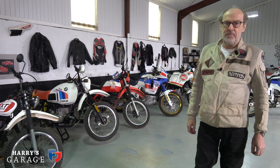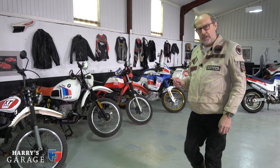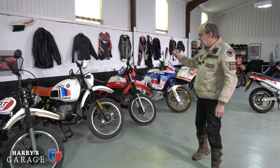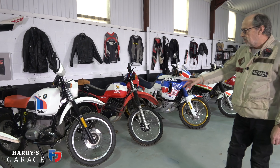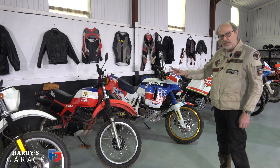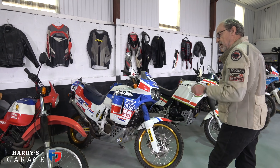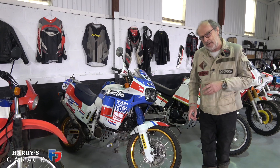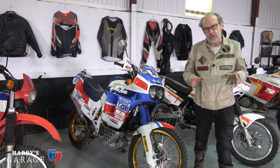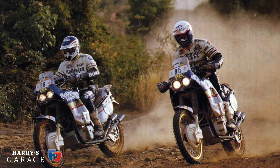Welcome to a new Harry's Garage video — this one is again on the Paris-Dakar collection. This is bike number four, so hopefully you've already watched the Yamaha XT500, the BMW R80 GS Paris-Dakar edition, and the XL500 Paris-Dakar edition. Today's bike is another Honda: the Honda Africa Twin 650, this is the RD03. It was the 750 version that actually won Paris-Dakar, and it is a legendary bike.